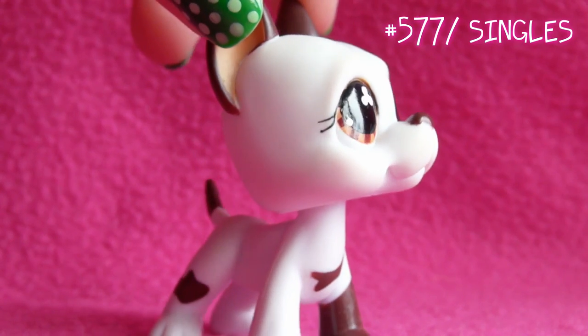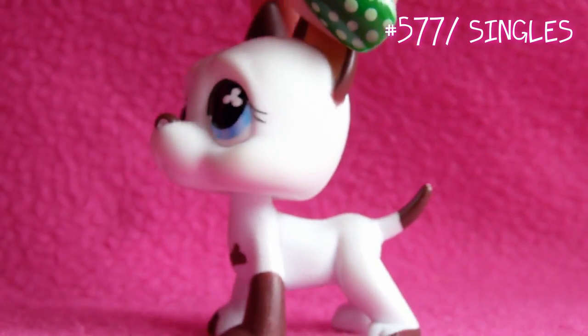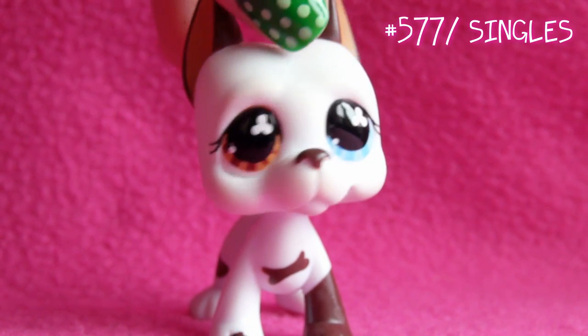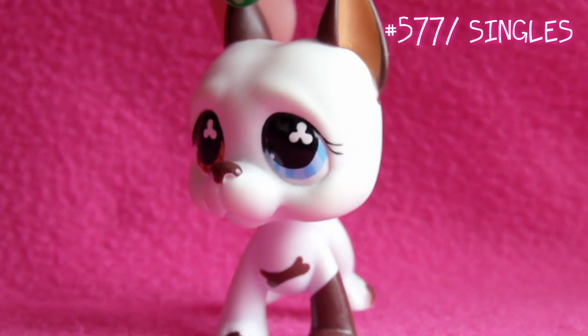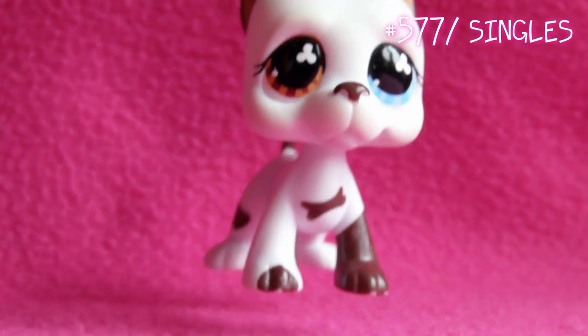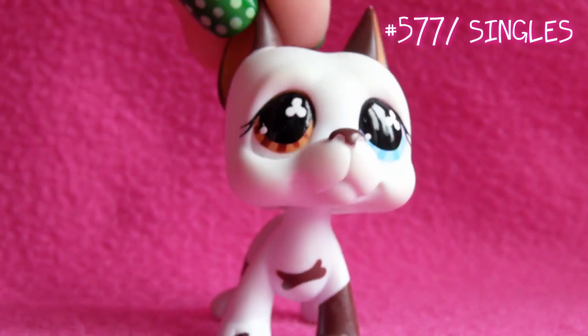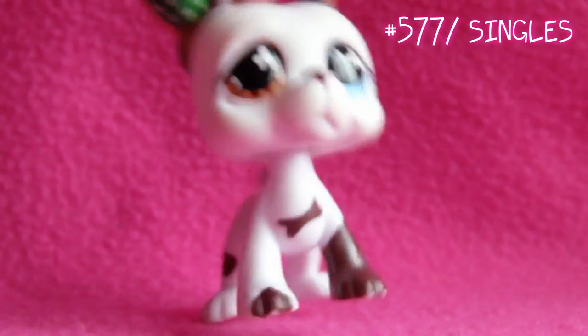Next one is this one. This Great Dane is well known as Tom Dawson from LPS Popular, and I traded this one from a girl — her YouTube username was purplefriend155. I'm so happy I did, cause this was on my wishlist and I wanted it really bad. And now I have it! Yay!